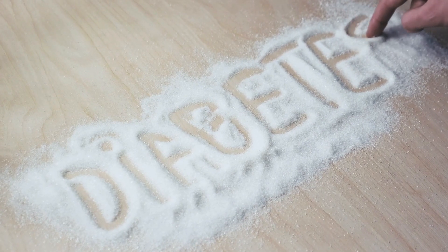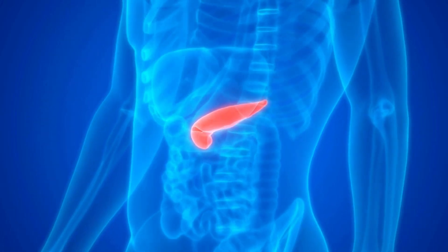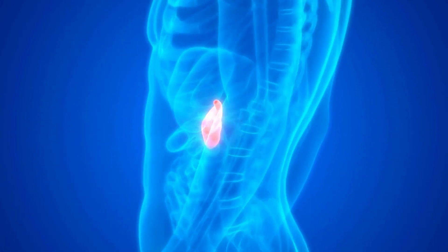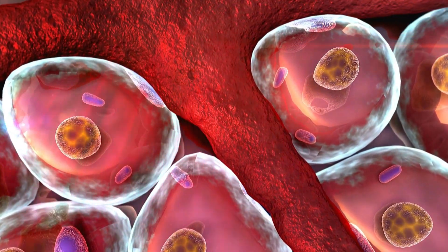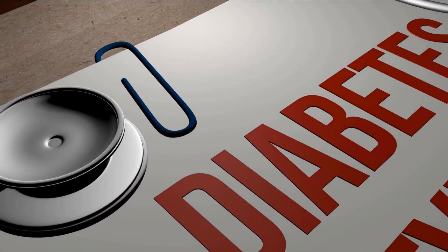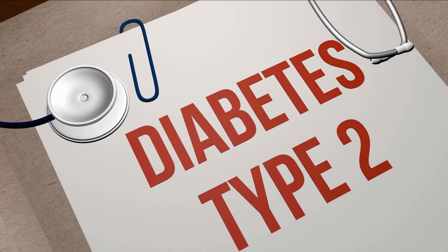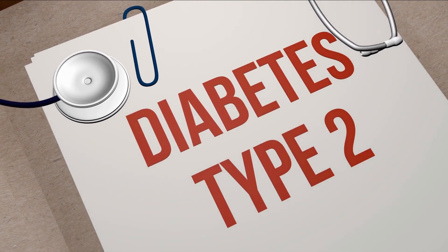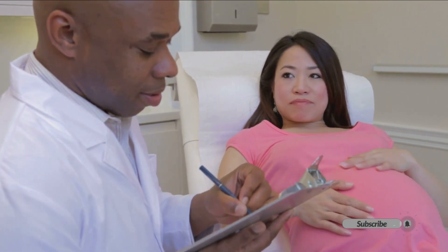Let's first understand the different types of diabetes. There are three main types: type 1, type 2, and gestational diabetes. Type 1 diabetes is an autoimmune disease that occurs when the body's immune system attacks and destroys the insulin-producing cells in the pancreas. Type 2 diabetes is a metabolic disorder that occurs when the body becomes resistant to insulin or doesn't produce enough insulin. Gestational diabetes occurs during pregnancy and usually goes away after delivery.